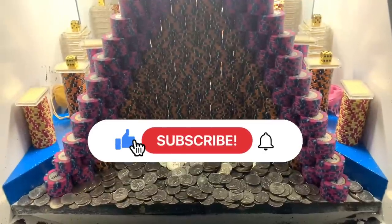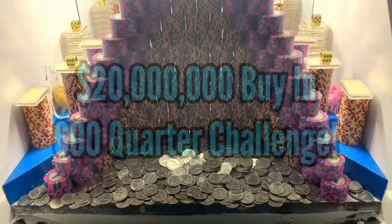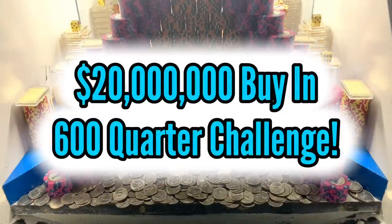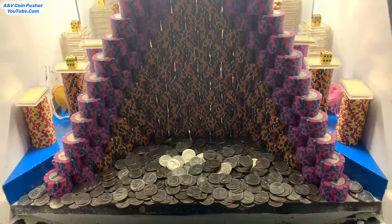What's going on everybody, I'm back with another high-risk coin pusher video. Today we'll be doing a 20 million dollar buy-in and they're actually letting us bring our own quarters from previous games. Today we got about 600 of them because they gave us an extra 100 quarters since I did that 20 million dollar buy-in.